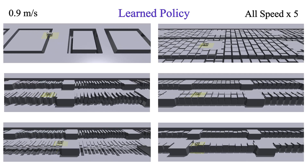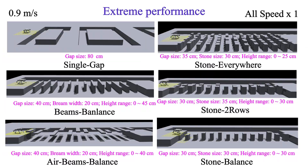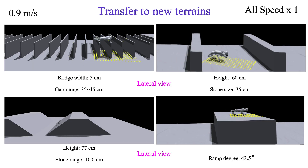Extensive training in simulation enables our controller to locomote safely and stably at high speeds over risky terrains. These videos also show the extreme performance of our controller in six risky terrains. We also transferred the learned policy to different terrains, including inclined balance beams, single plank bridges, narrow balance beams, hurdles, ramps, and steps.